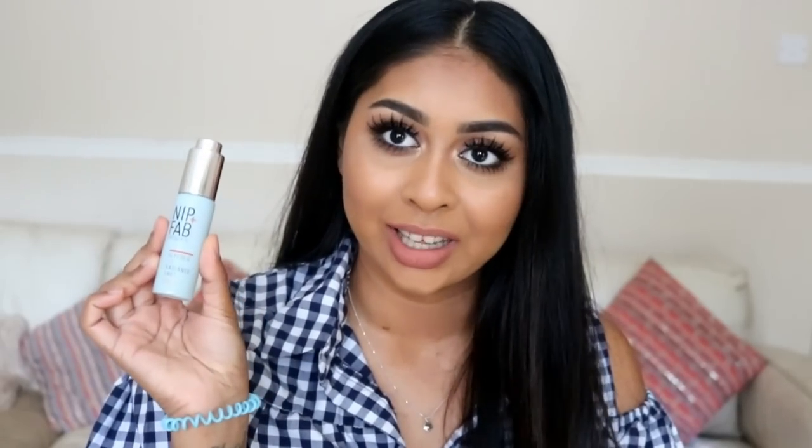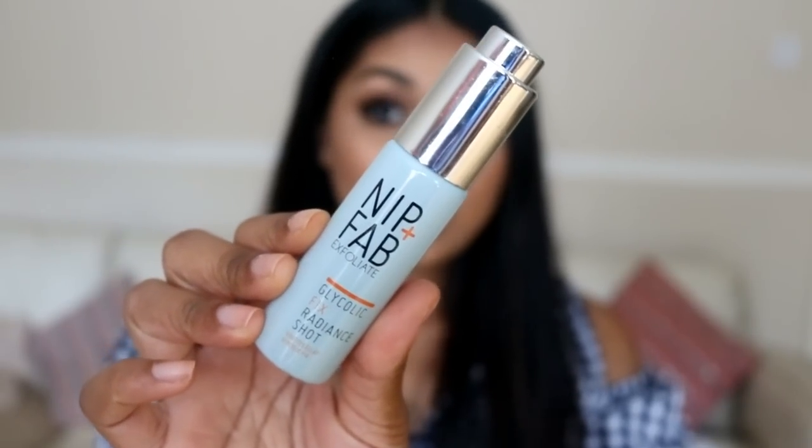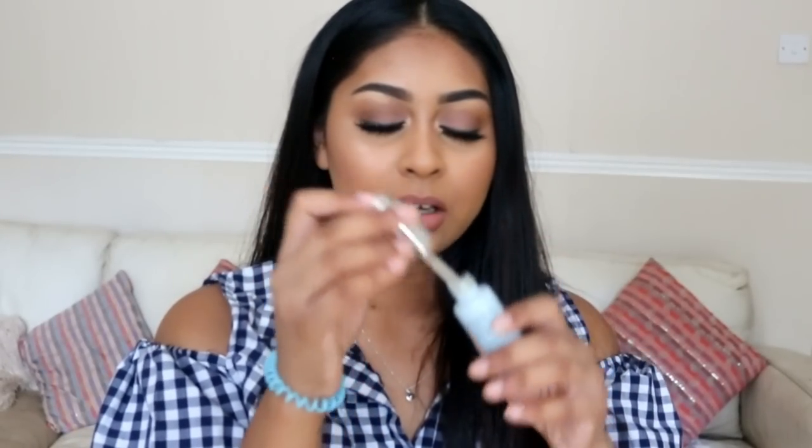The next product is the Nip and Fab Glycolic Fix Radiant Shot. It comes in a pipette and has pearls in it that give you an instant glow, and it also has amino acids that really help reduce pigmentation. It's been helping my skin feel really smooth. I was actually thinking of doing a skin texture video too, because my two main skin concerns are skin texture and hyperpigmentation — and this product is really good for both. It's affordable so I definitely recommend it.